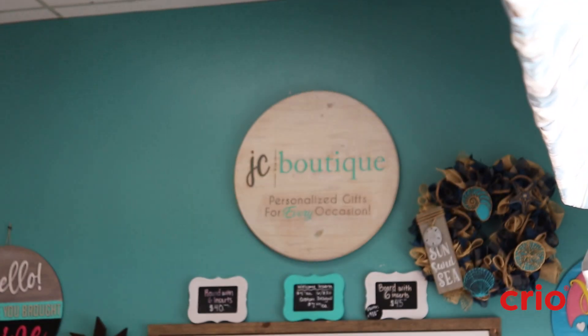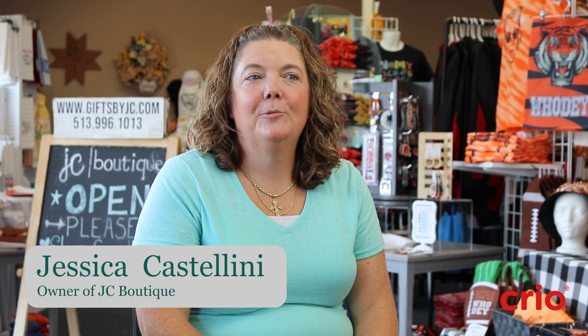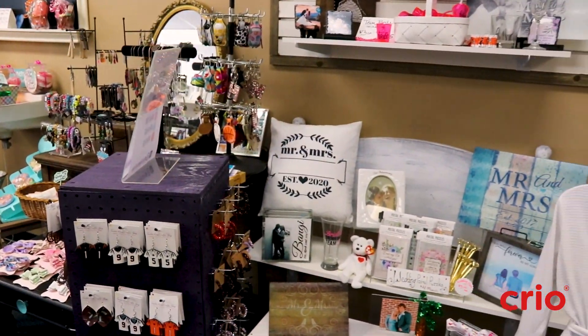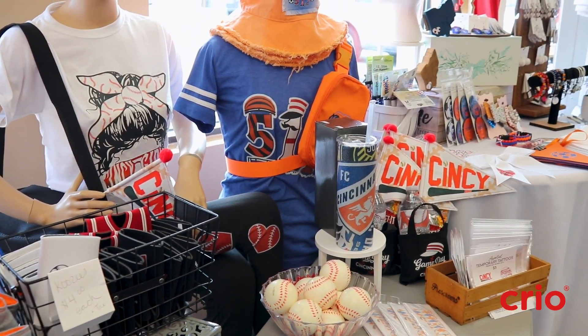Hi, I'm Jessica Castellini and this is JC Boutique here in Cincinnati, Ohio. We opened about four years ago. I was a graphic designer by trade for nearly 20 years, and making things was always my side hustle. Eventually it got big enough that we wanted to take a chance and open a brick-and-mortar store.